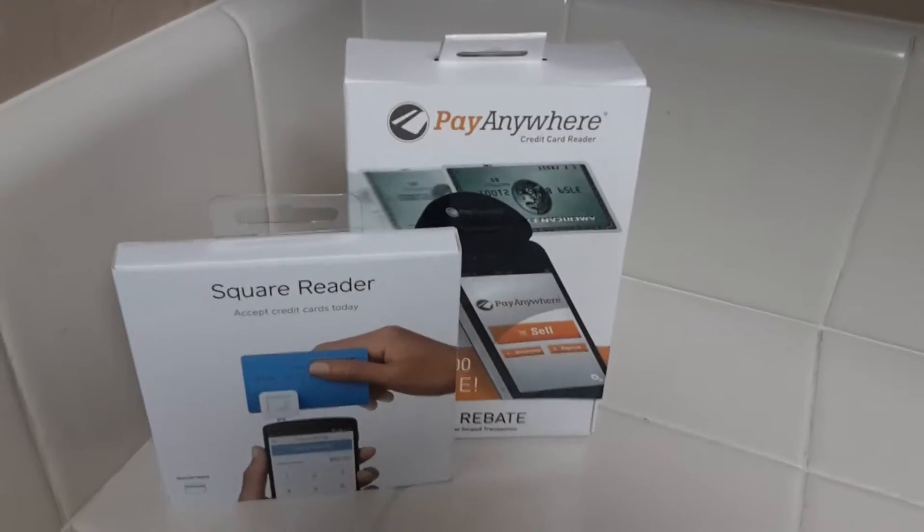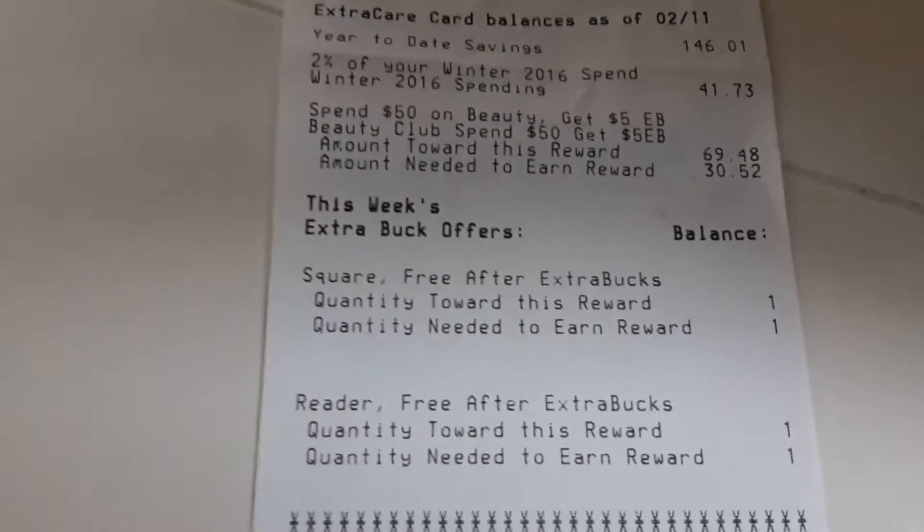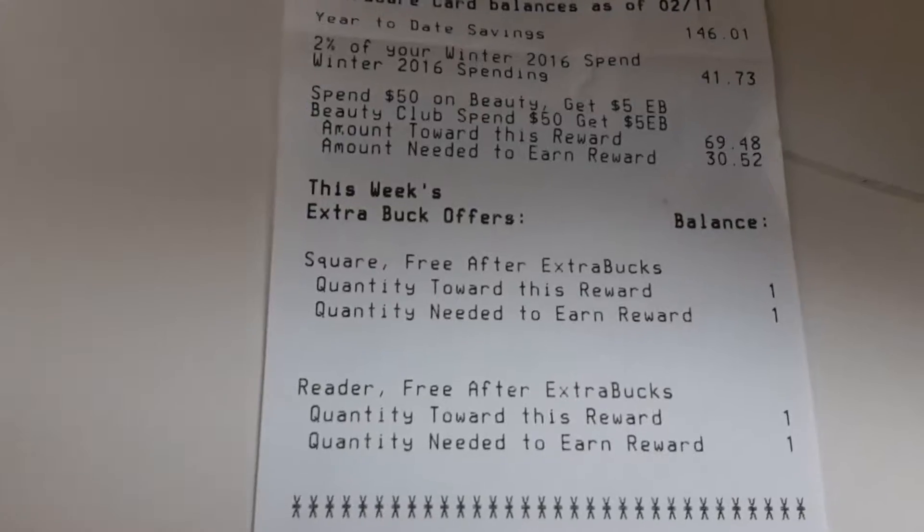It says it's a limit of $4, but when you look on the receipt, it says quantity towards reward: one, quantity needed to reward: one.